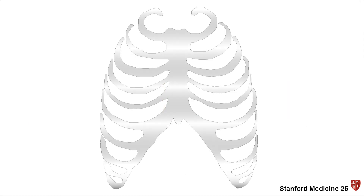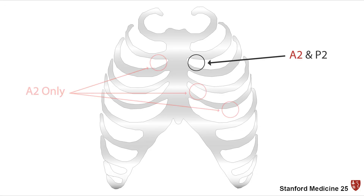In a healthy person, the closure of the pulmonic valve can only be heard at the pulmonic region, whereas the closure of the aortic valve can be heard all over. Therefore, to listen for normal physiological splitting, you'll have to listen over the pulmonic region.